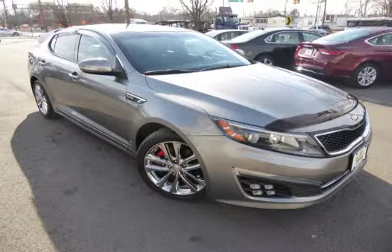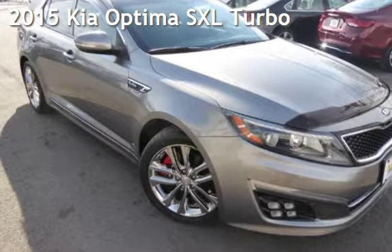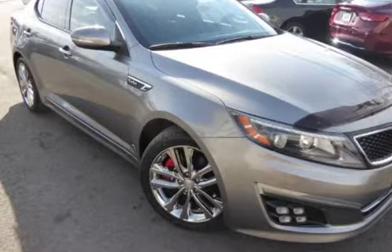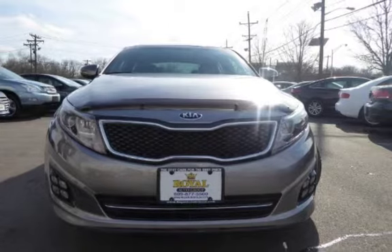Another beautiful vehicle, value priced thousands below the market value, presenting a pre-owned 2015 Kia Optima. This four-door sedan has a four-cylinder, 2.0-liter i4 engine, with front-wheel drive and an automatic transmission.